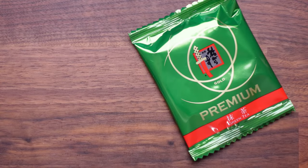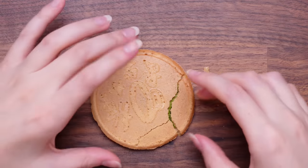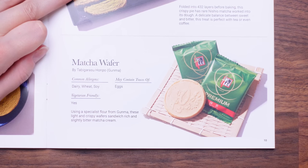Premium gold! This is a green tea — but that feels like some sort of cracker. So this is a cracker and as we can see inside there is green. That one — yeah, that's good. It tastes kind of white chocolatey with the green tea. Matcha wafer — using a specialist flour from Gunma, these light and crispy wafers sandwich rich and slightly bitter matcha cream. I really liked it — I would have given it a solid eight. That gets a nine from me. That's when you know it's good when it gets above an eight.